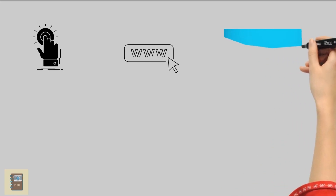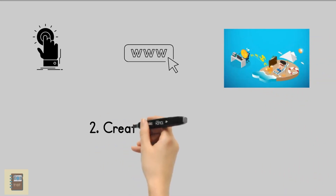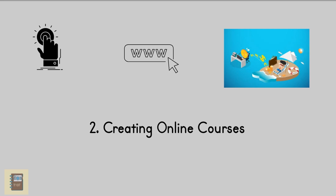2. Creating online courses: If you're an authority on a subject, consider creating several online courses to place on platforms such as Teachable, Udemy, or Coursera. Your courses will earn passive income while you have the freedom to pursue active freelancing gigs.